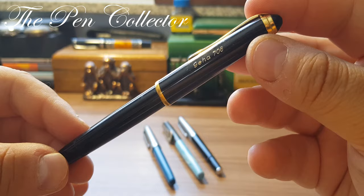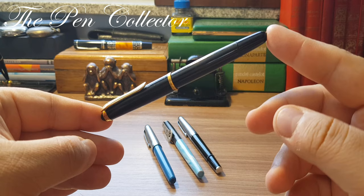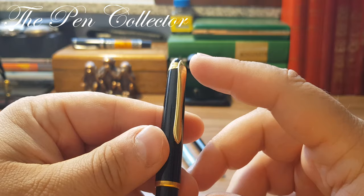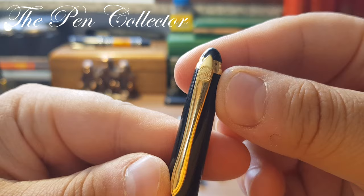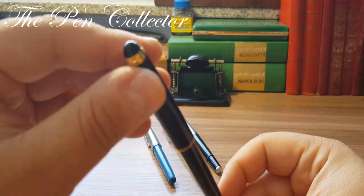In my collection I have this elegant Geha 708 from the 1960s. You can see this beautiful torpedo shape — the clip is quite similar to the Pelican beak, but you can see the Geha logo. The shape also reminds us of the Series 2 or Series 3 from Montblanc from the 1950s.